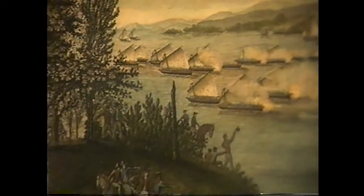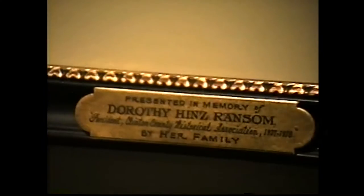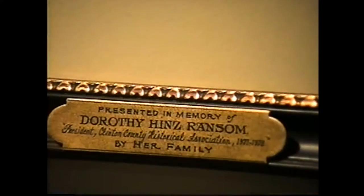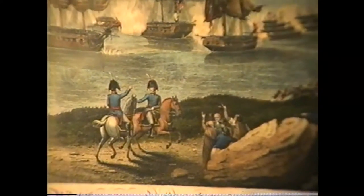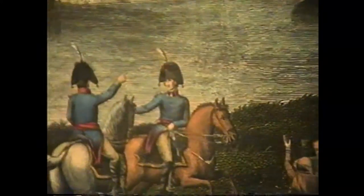The print shows the action taking place in Cumberland Bay. It was presented in memory of Dorothy Heinz Ransom, president of the Clinton County Historical Association 1977–78, by her family. Bob notes he's been calling it a 'room,' but Helen corrects him — the separate spaces in the museum are referred to as galleries.